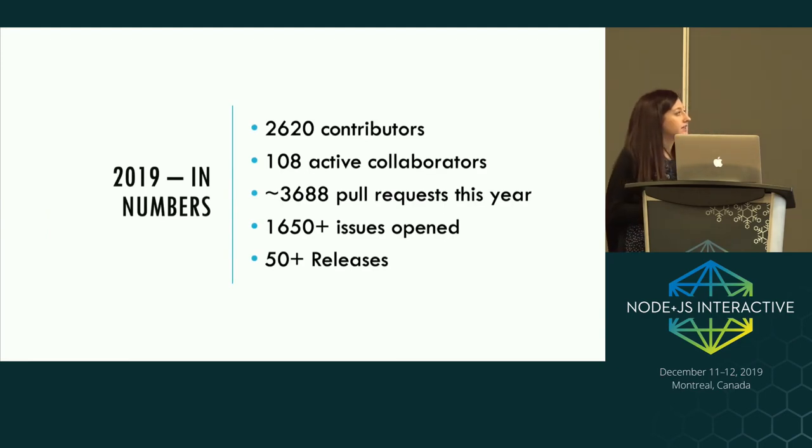Looking at 2019 in numbers: we've actually reached 2,620 contributors and 108 active collaborators. Collaborators are people nominated for their continuous or significant contributions to the Node.js project — not specifically code contributions, that could be help with docs or maintaining build servers. Collaborators review all PRs, merge all PRs, and start CI runs for every single pull request. We've also had about 3,600 pull requests this year, 1,650 issues just on the main Node.js repo, and over 50 releases.